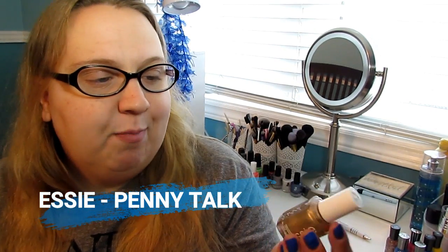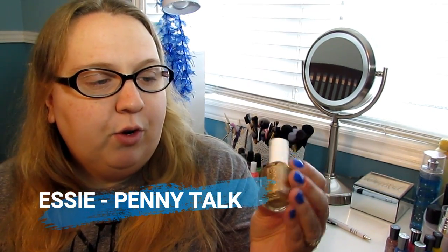The first polish I'm gonna mention is Penny Talk. This is the first one that I managed to cross off my lemming list. It's a beautiful rose gold with a metallic finish, so it does show every single flaw in your nails, which is kind of a disappointment, but nevertheless it's a beautiful polish. I found out later on that it is still in the Coraline, and I felt like kind of an idiot after posting that video, but I'm glad to have it in my collection.